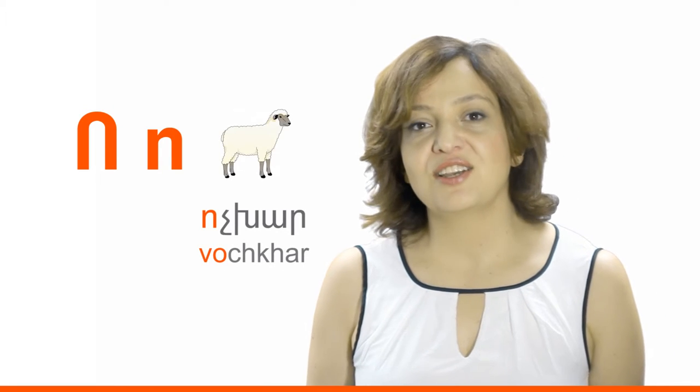It's time to review the letters we learned today. Those letters are Y (Yot), H (High), and C (Choren). Let's move on to the last two letters for today. Vo (Vochkhar), meaning 'sheep.'